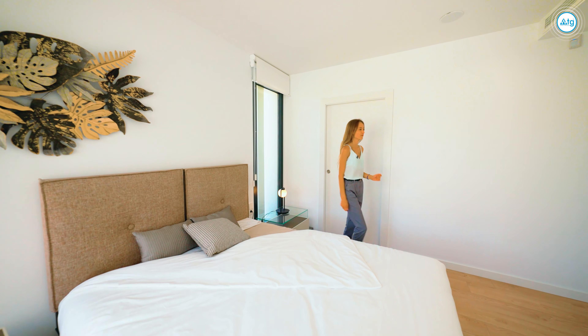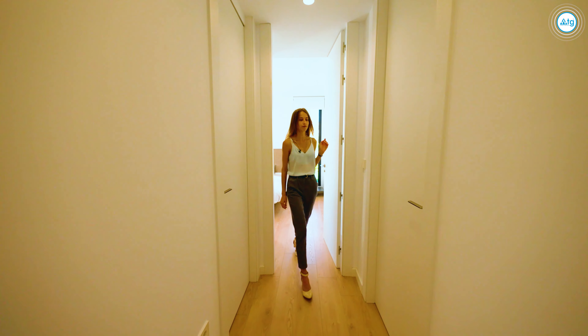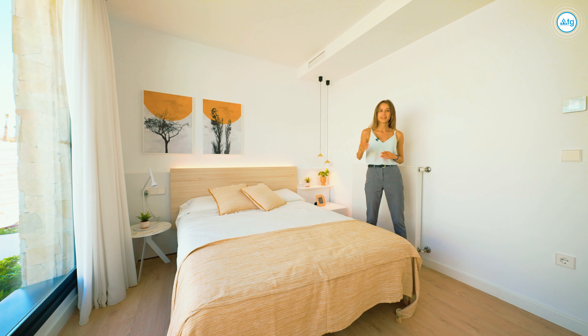Follow me now to bedroom number two. This bedroom is very light and spacious with access to the backyard of the property.